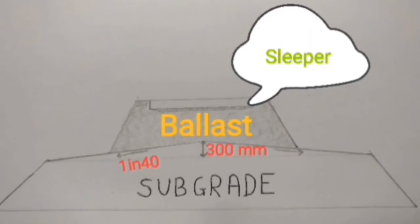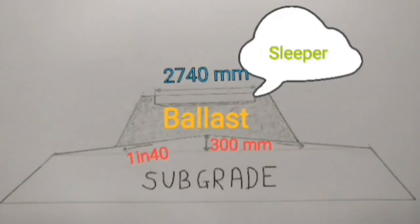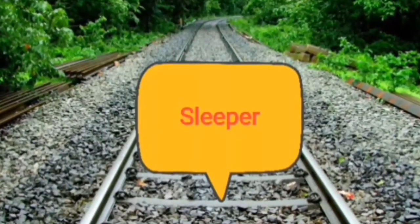About sleepers: these are the members that transfer load from the rail to the ballast on which rails are supported. They hold rails and support them in straight tracks and super elevation on curves, transferring load to ballast by absorbing blows and vibration.